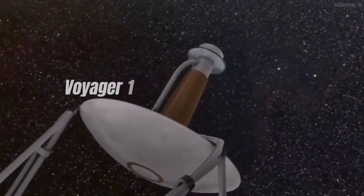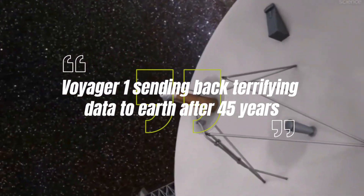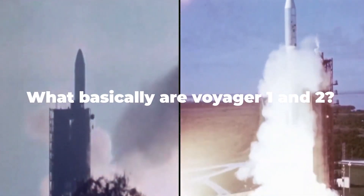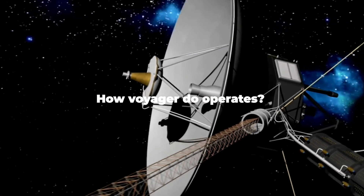Today, we will discuss Voyager 1 sending back terrifying data to Earth after 45 years. What basically are Voyager 1 and 2? What was the actual mission of Voyager 1 and 2? How does Voyager operate?